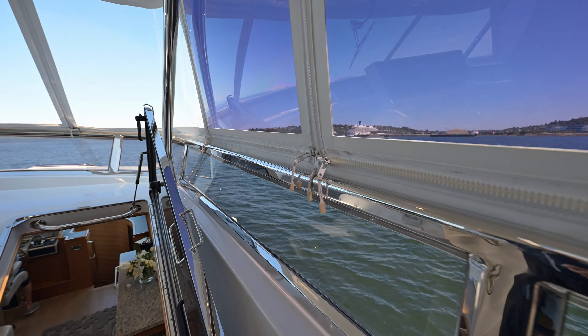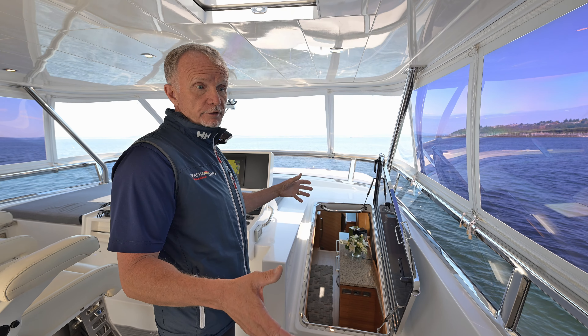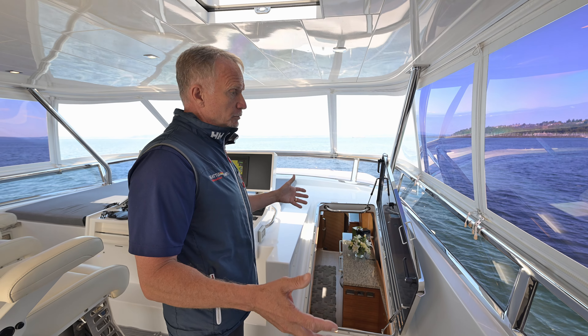There is a guest stateroom, but to be honest, we moved everything in there so we could shoot the boat, so we're not going to show it. It has side-by-side twins. We'll head up to the flybridge and show you that.